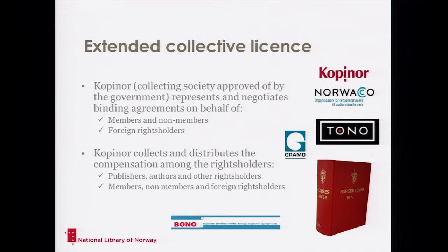The reason we are able to do this is because of a legal agreement called Extended Collective Licensing. Kopinor, the Collecting Society, is approved by the government to represent all the rights holders. They can negotiate binding agreements for both members and non-members, and also for foreign rights holders. This makes it easier for us to negotiate rights because we don't have to make individual arrangements — we can do it with one party. Kopinor collects and distributes the compensation among rights holders: publishers, authors, illustrators, and others. They also distribute money for non-members and for foreign rights holders.